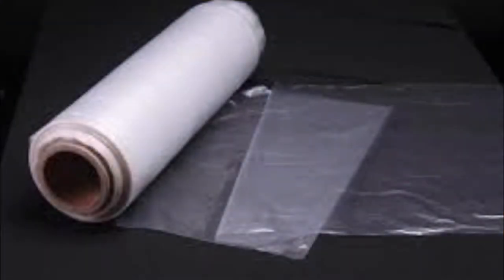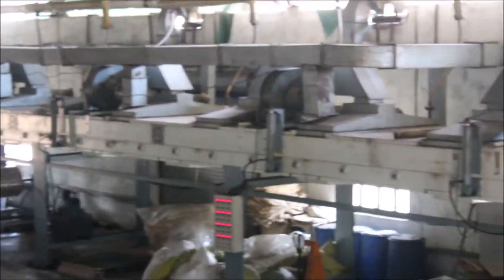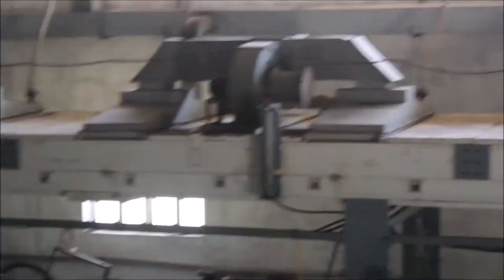Water-soluble film is a biodegradable film and facilitates water-soluble small-dose packaging of detergents, water treatment chemicals, agrochemicals, and dyes. This is the water-soluble film factory.